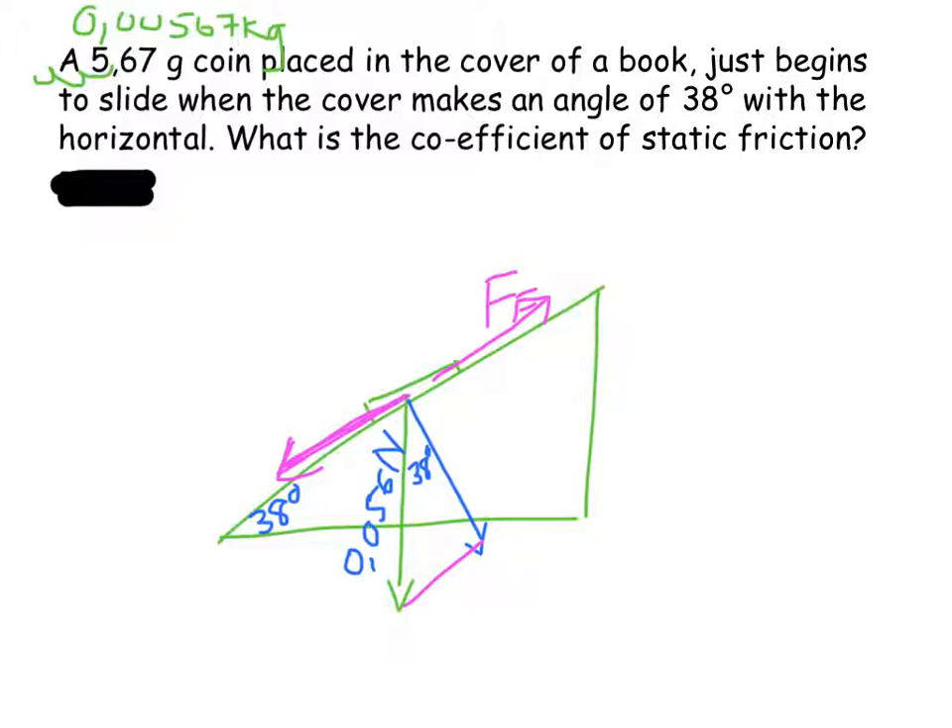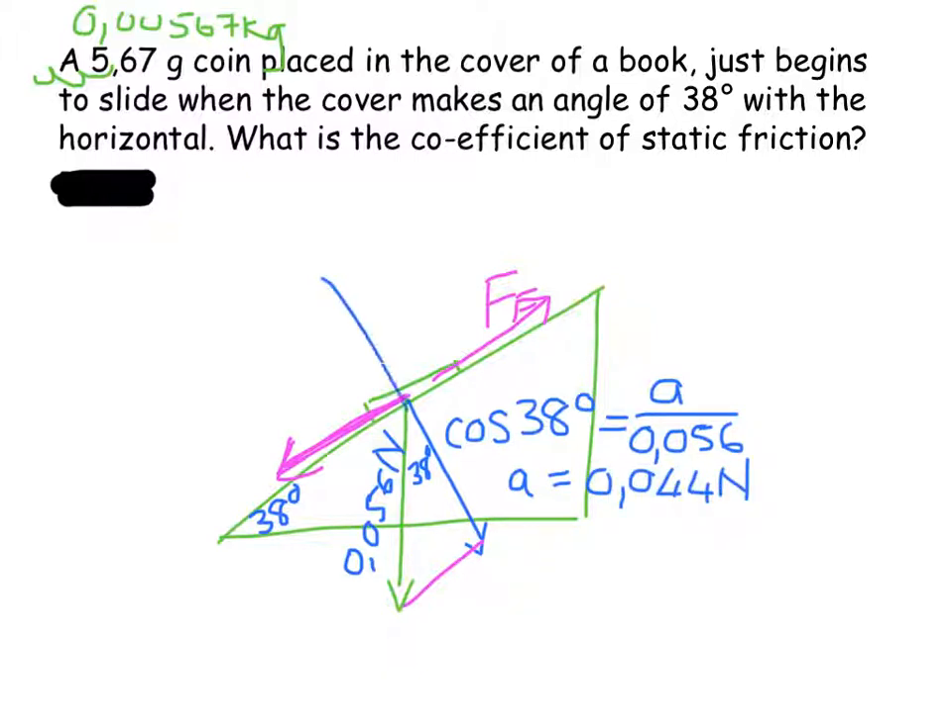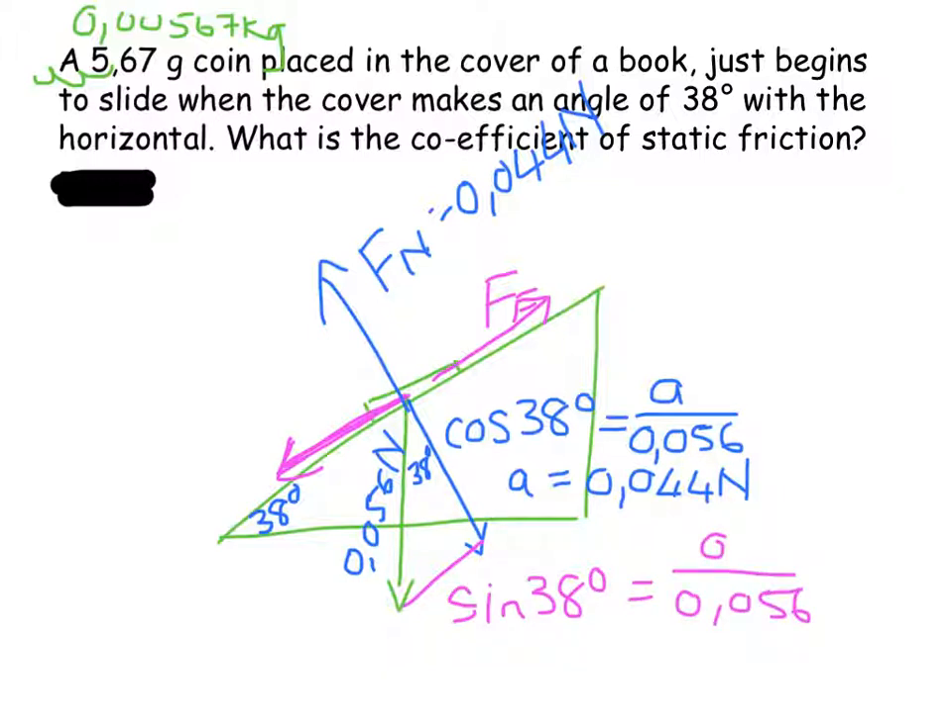We need to find the coefficient of static friction, which requires two things. First, the perpendicular component: cos of 38 degrees equals the adjacent side over the hypotenuse 0.056, and that adjacent side is 0.044 newtons — equal to the normal force. Second, the frictional force: sine of 38 degrees equals the opposite over 0.056, and the opposite side turns out to be 0.034 newtons, which is also the frictional force at this tipping point.